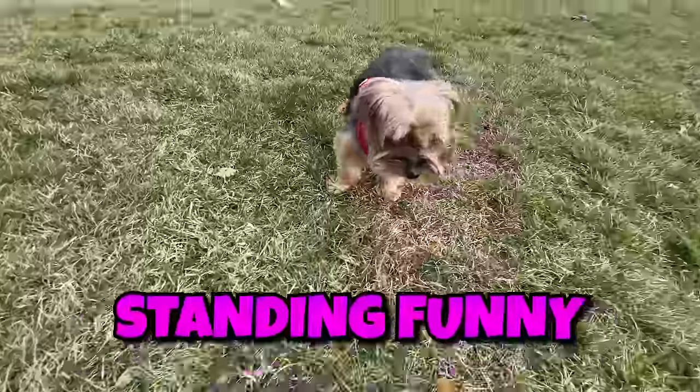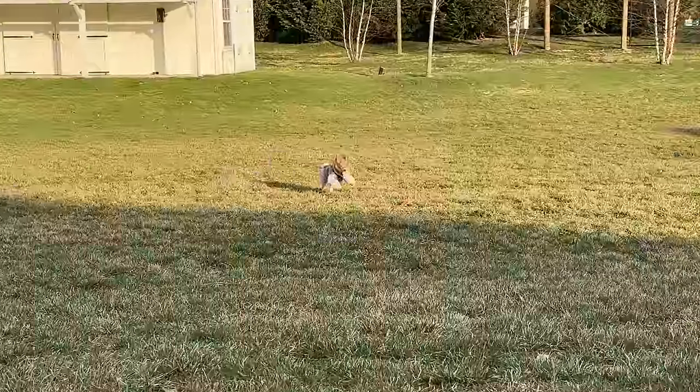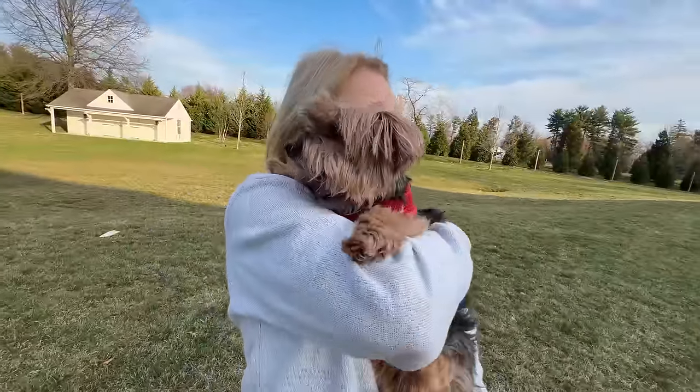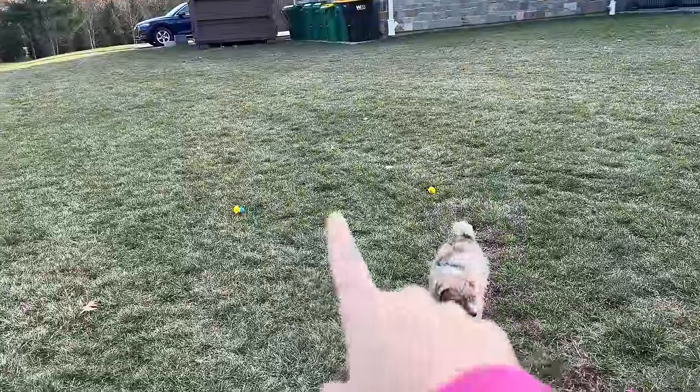Otter, are you okay? He's kind of standing funny. It's so nice out! Cooper stole Otter's toy - Cooper has both of the toys and he's collecting them over there. Go, Koopy! Good job! Otter, what is he looking at? It's the pool - the pool's been under construction. Careful, there's a lot of digging. We don't want the dogs to get close.